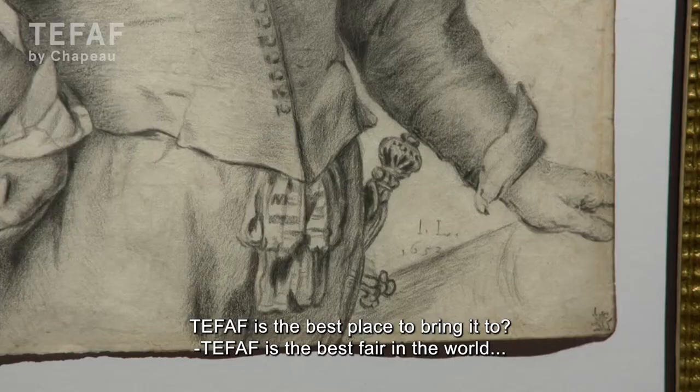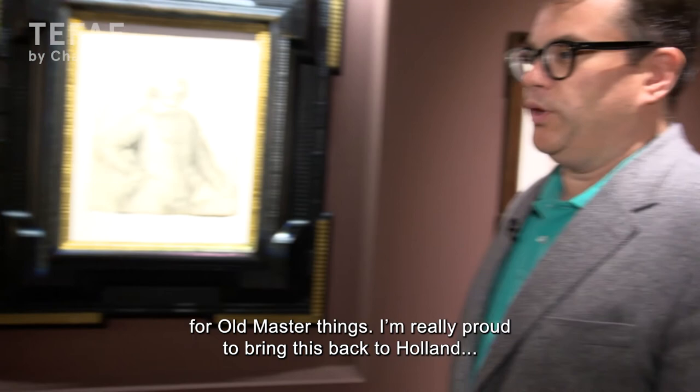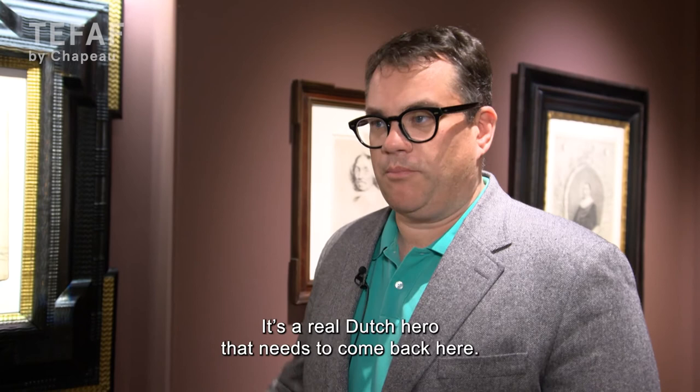And then TEFAF is the best place to bring it? TEFAF is the best fair in the world for Old Master things, and I'm really proud to bring this back to Holland, because it's where it really belongs in the end. It's a real Dutch hero that needs to come back here.